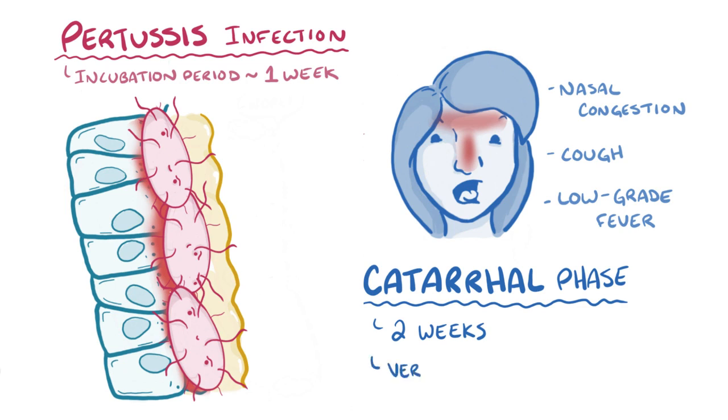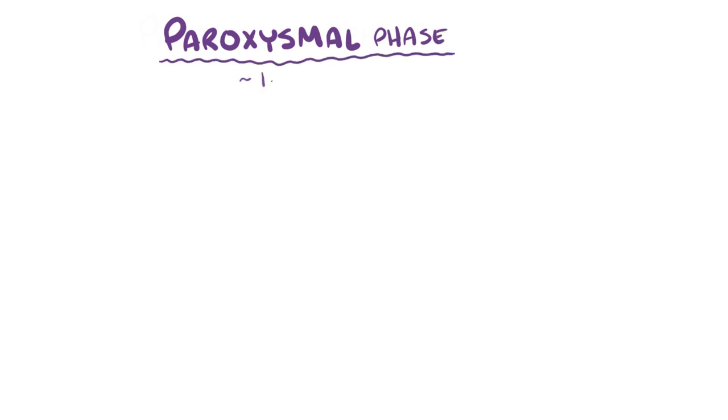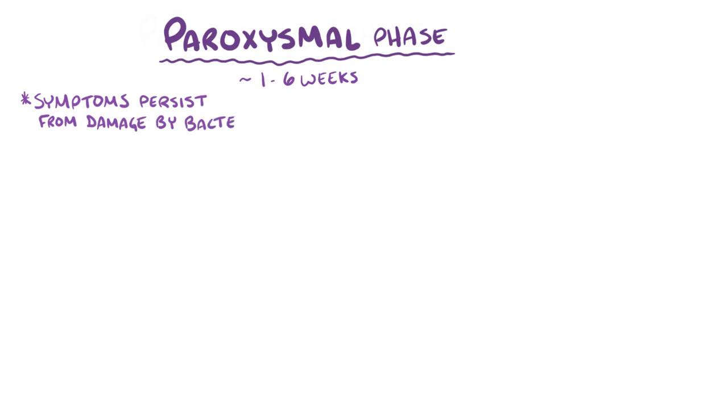At this point, pertussis is very contagious because the presence of a lot of bacteria in the respiratory tract makes them easy to aerosolize. After that, there's the paroxysmal phase, which lasts another one to six weeks. Even though the immune system is killing and clearing Bordetella pertussis during this phase, symptoms persist from the damage caused by the bacteria when it was alive and thriving.